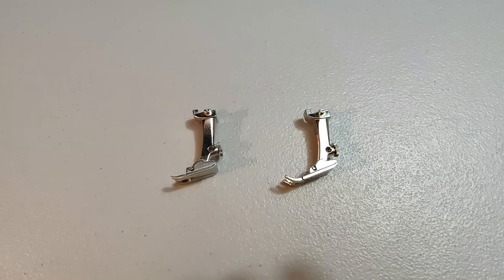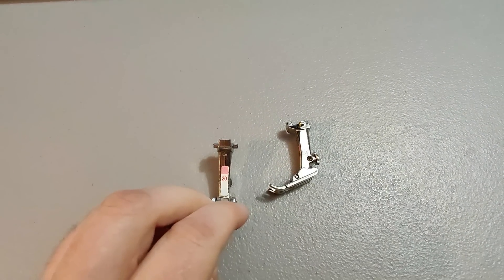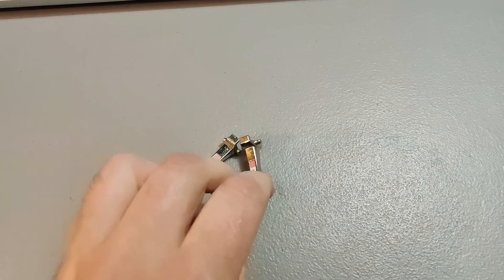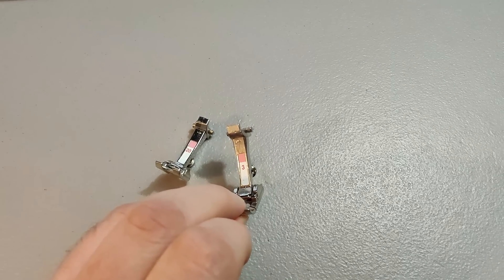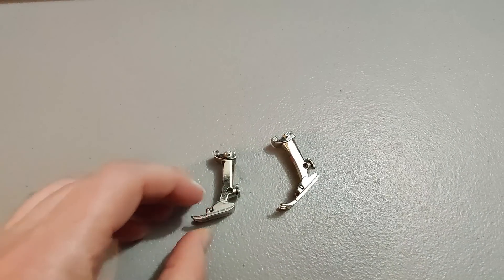Here are a couple of Bernina sewing machine feet from the sewing machine lot. Sold one for $25 and one for $20.